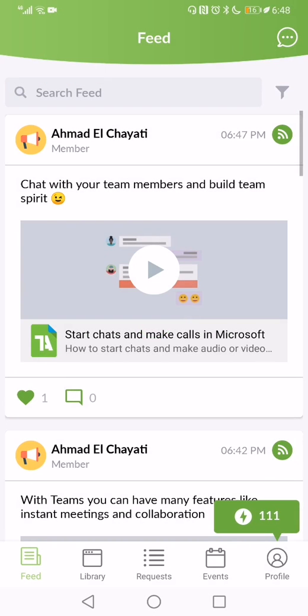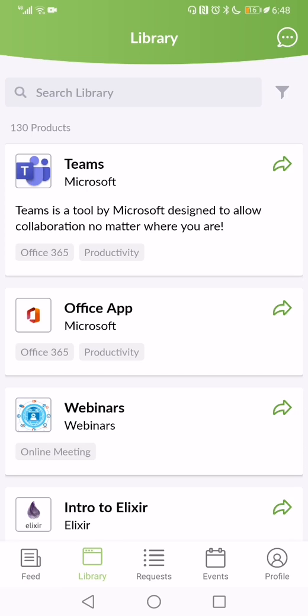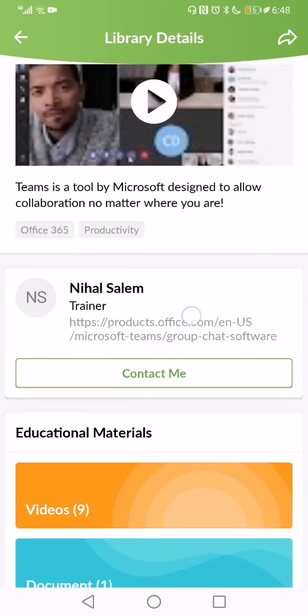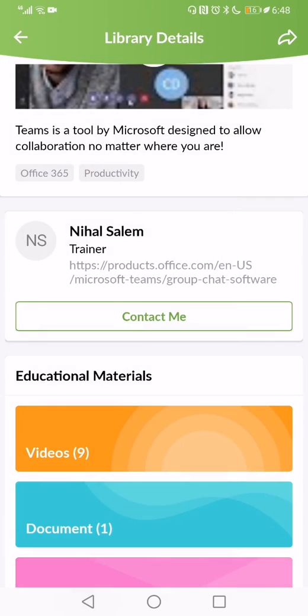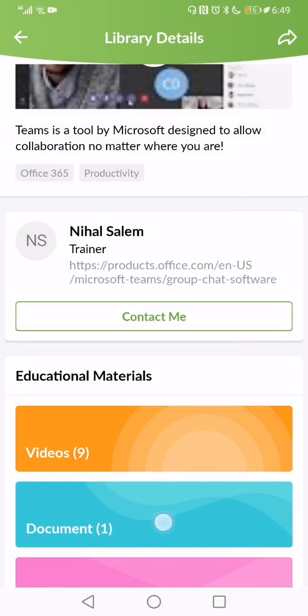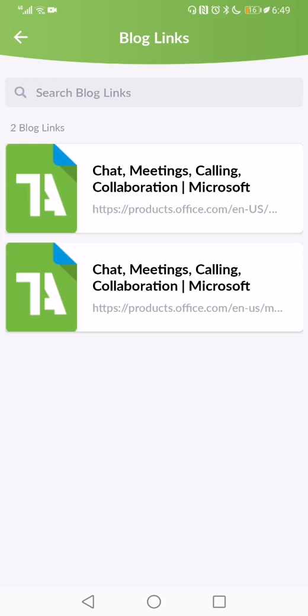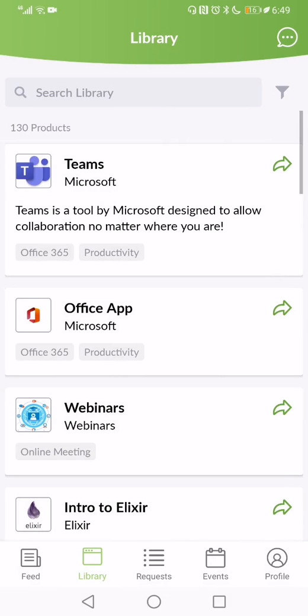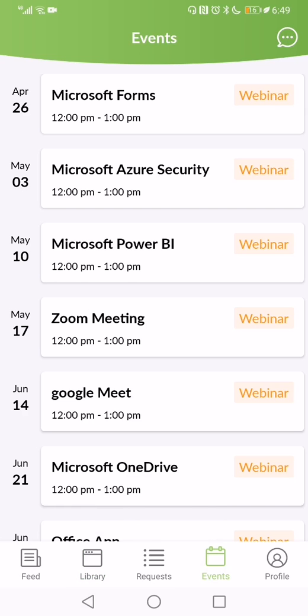Once we've convinced the user of the value of the software, we offer them training and competency building using multiple channels so the user can select what is best for them. For those who prefer video, we have recorded tutorials. For those who prefer having things written down, we've prepared documents. For those users who want even more information, we've prepared supporting links. And for those users who prefer instructor-led training, they can enroll in any one of the pre-scheduled live training sessions.